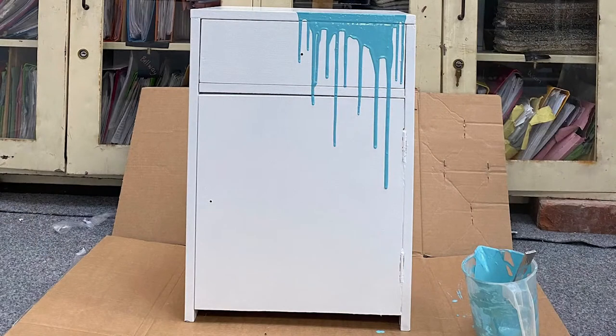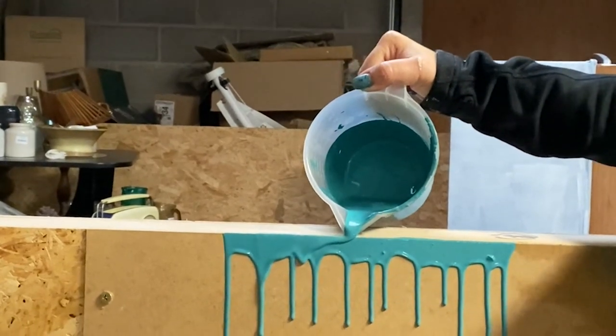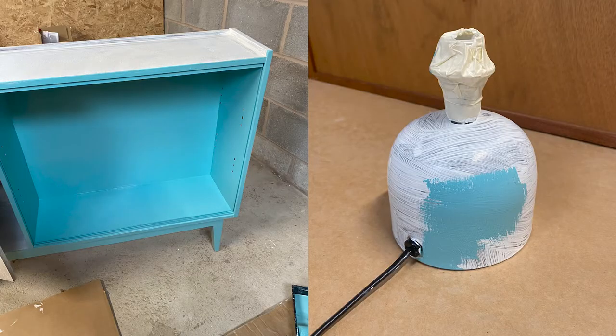We designed the girls' bedroom with a water mermaid theme, using a wallpaper we found on an auction site. This inspired us to take a little bedside we'd bought from the British Heart Foundation, paint it white, and then practise dripping paint down the front of the drawers and door. We loved the paint effect so much we even painted the base of a little lamp to match the theme.